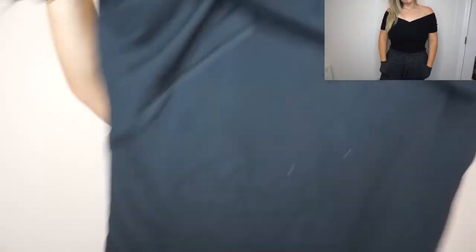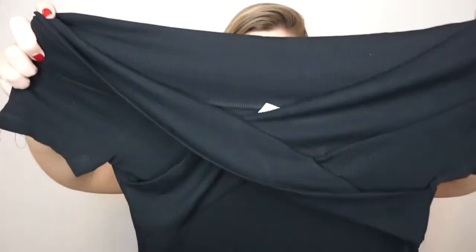Next thing is the ASOS Design off-the-shoulder fitted top in rib. I tried this one on — it's US 12, a little big, but as you'll see in the try-on you can't really tell because it's fitted anyway. It's like an off-the-shoulder sweater material — so cute. I thought this would be really cute with a pair of jeans to dress it down, or a nice black skirt, or even a leather skirt. It's really soft and I'll try to find links to all these.